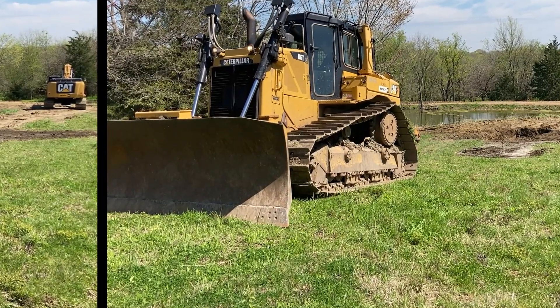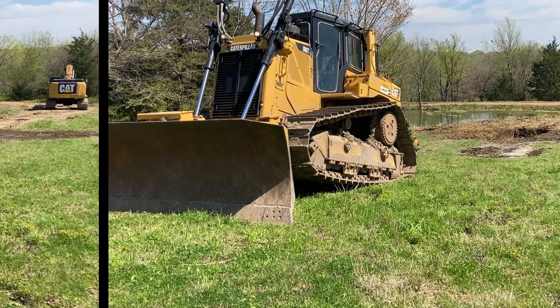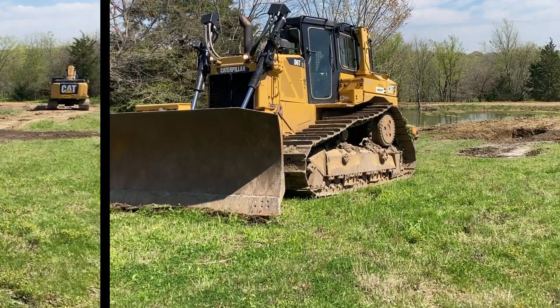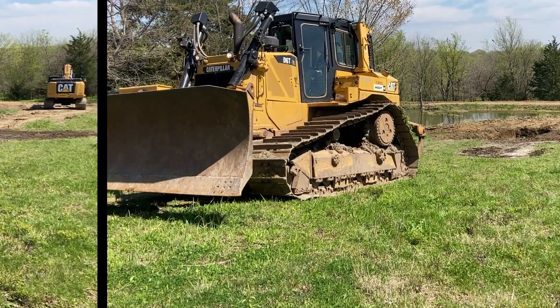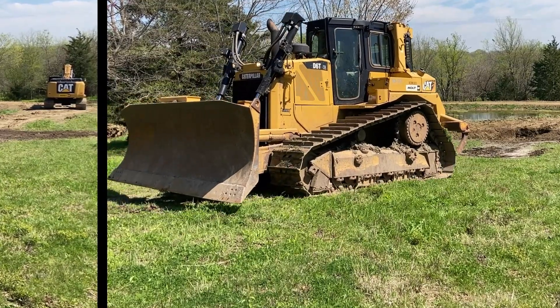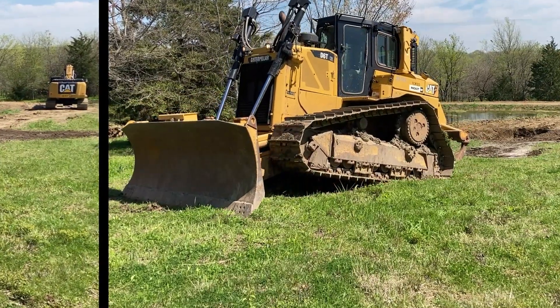Large-Scale Earthmoving. The D6TXW is well-suited for large-scale earthmoving projects. Its wide track shoes provide improved flotation and stability, allowing it to traverse soft and loose terrain more effectively. This makes it useful for tasks such as land clearing, site preparation, and embankment construction.